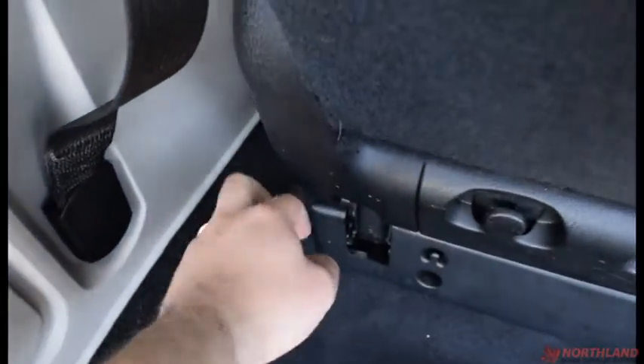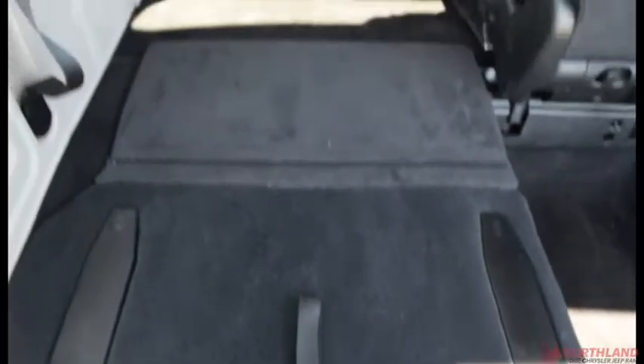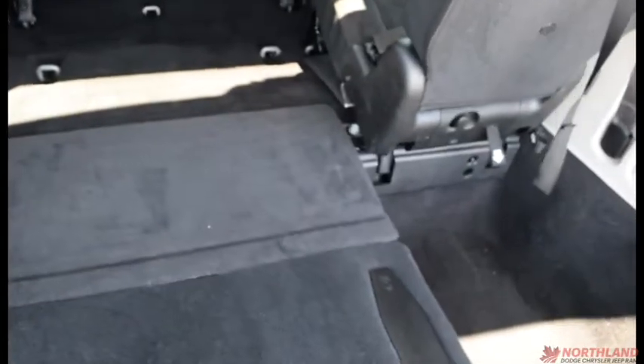So step one is right here — you just pull that. Two is right here, three is right here, and four is right there. It folds down like that, you get a flat surface and lots and lots of room.